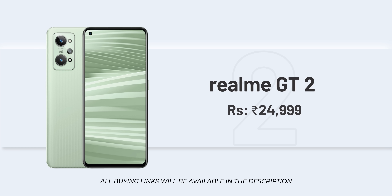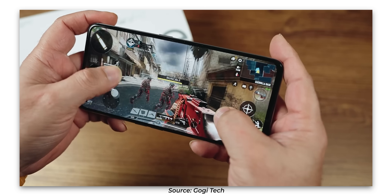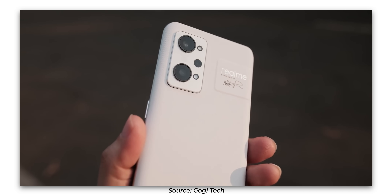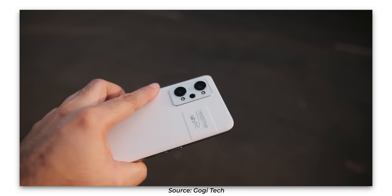Looking at the next phone, I recommend the Realme GT2. It has a Snapdragon 888 processor — a flagship-grade chip — offering strong gaming performance similar to the K50i. It also features a paperback finish design with great texture and feel, making it one of the best-designed Realme phones.